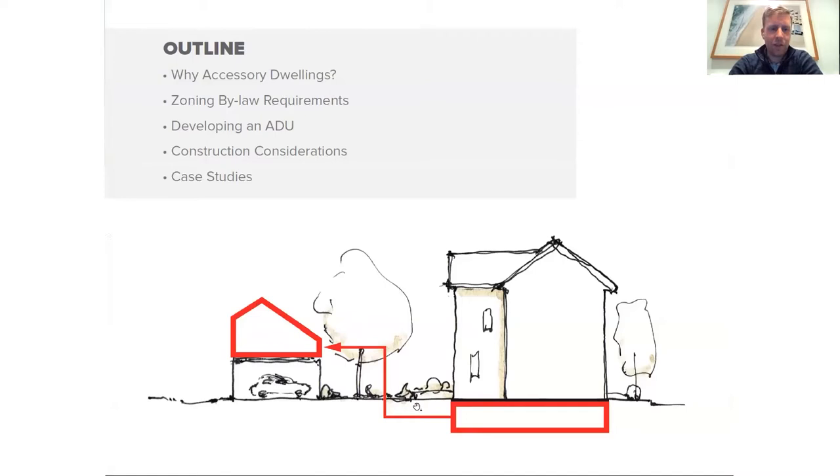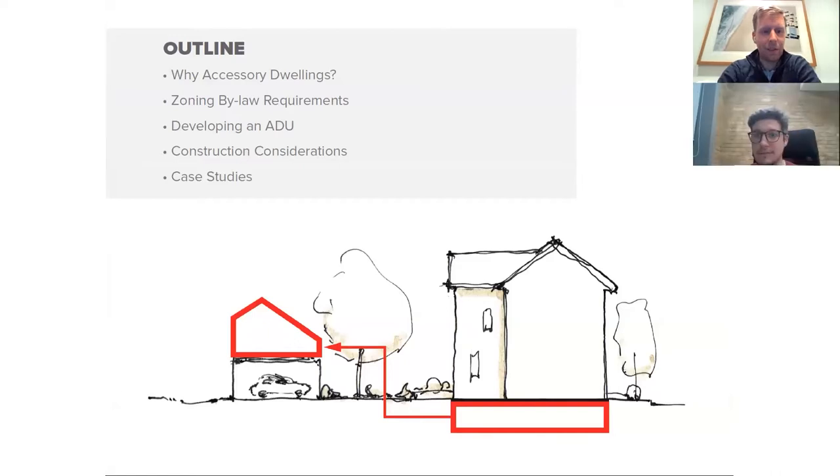One fun thing that's changed tonight is this used to all be customized to laneway suites, but tonight we're calling them ADUs, or accessory dwelling units. The city just enacted a new policy that allows for garden suites, which is essentially a laneway suite but in a backyard that doesn't have a laneway. Tonight we'll cover why those exist in Toronto, the zoning bylaws for both typologies, use cases, project examples, and construction details.